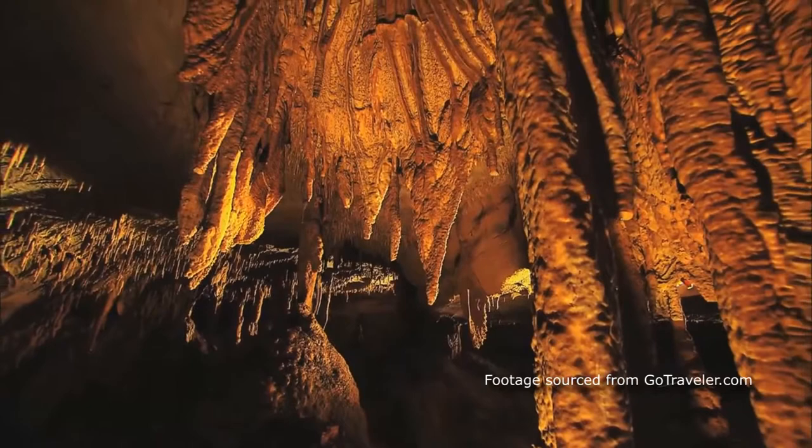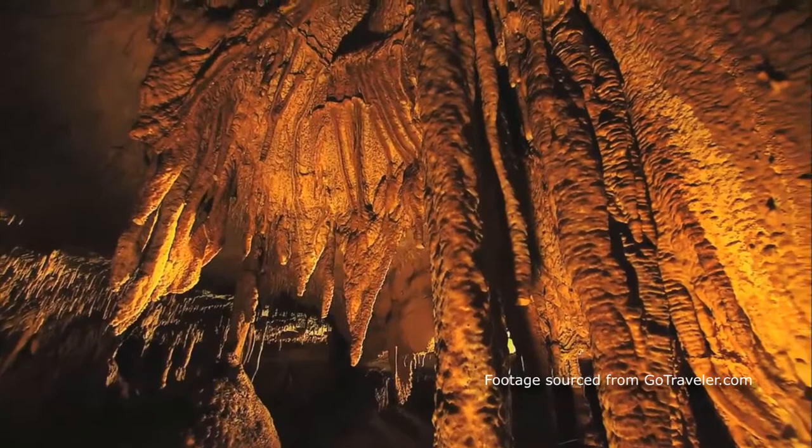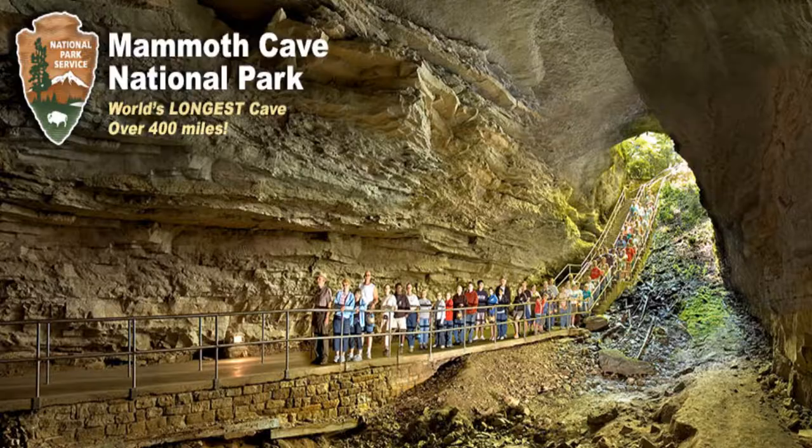What is Mammoth Cave? Mammoth Cave is the largest cave system in the world. It is a popular tourist attraction that brings in over two million visitors a year. If we were to combine the second and the third largest caves in the world, Mammoth Cave would still be about 50 miles larger. Isn't that crazy?